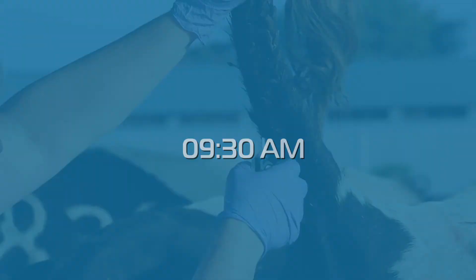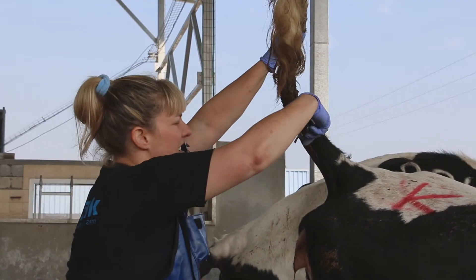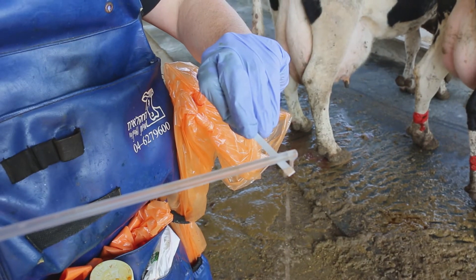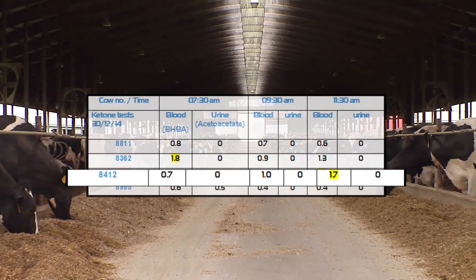The second measurement didn't detect any ketotic cow by both blood and urine. In the third measurement, another cow was diagnosed with ketosis by blood test, but there was still no evidence of ketosis in the urine. Using blood tests, two cases of ketosis were diagnosed, but only one animal was identified in each test session.